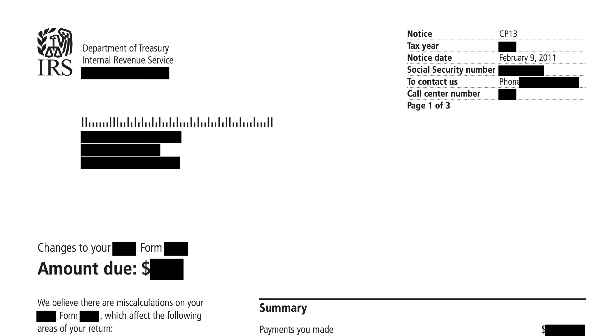We'll be going over IRS notice CP 13. This is a notice that you might receive from the Internal Revenue Service if there were miscalculations on your tax return that resulted in neither additional tax owed nor a tax refund. In other words, your adjustments as made by the IRS resulted in zero net tax or refund.